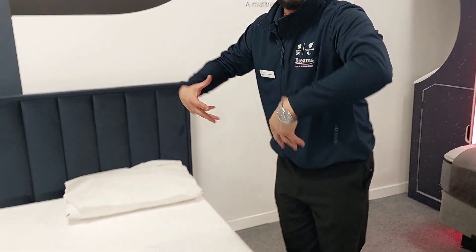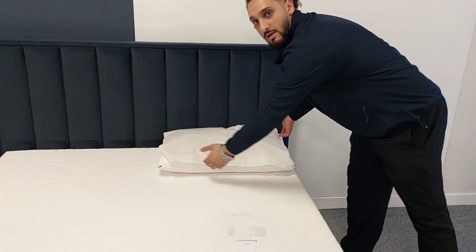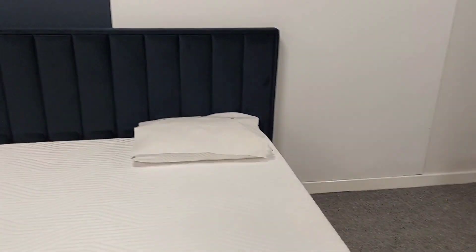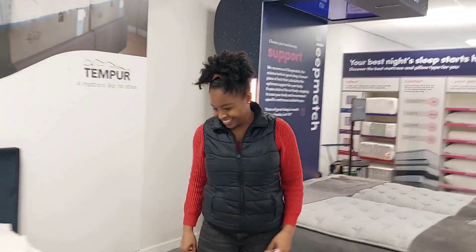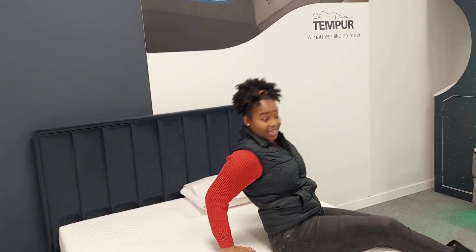It would mold around you — it doesn't apply any pressure on your joints or anything. So when you're actually lying down, it keeps you in a natural curve. It's something similar to memory foam, but this is even better. You lie down on it and you literally feel it. The actual product has been used in NASA.